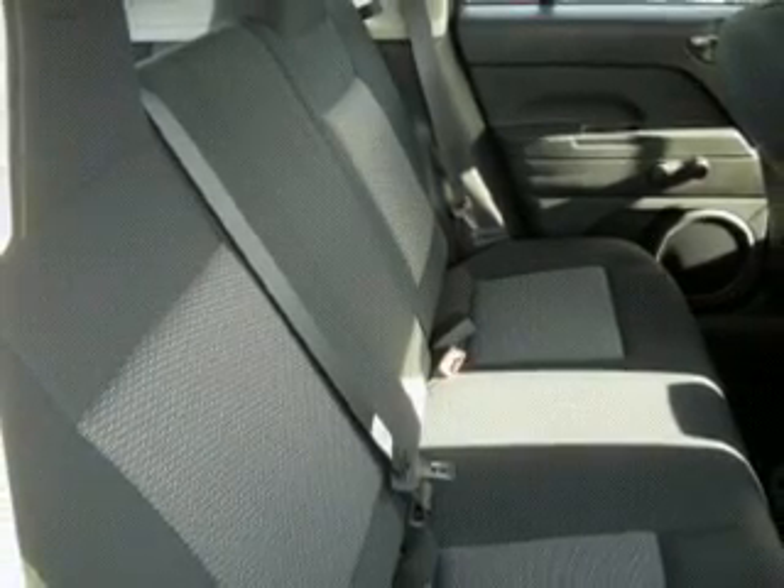We would love to put you in the driver's seat of this Compass. Please contact us for more information.